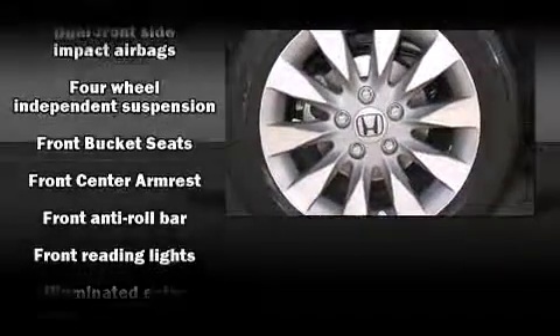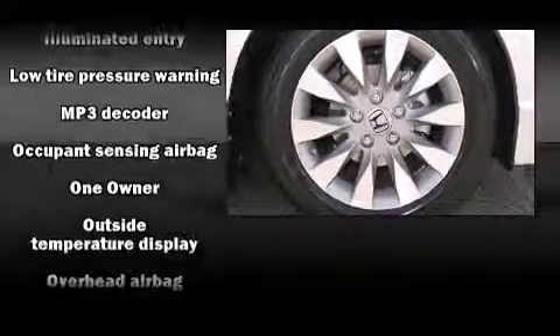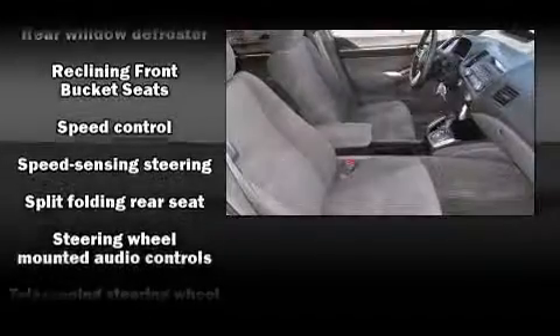Passengers are protected by various safety and security features, including head curtain airbags, anti-whiplash front head restraints, a security system, and four-wheel disc brakes with AVS. This car was designed with safety in mind, allowing you to drive with even greater assurance.